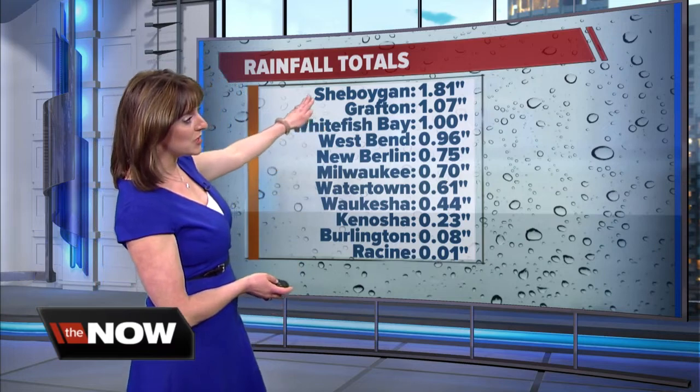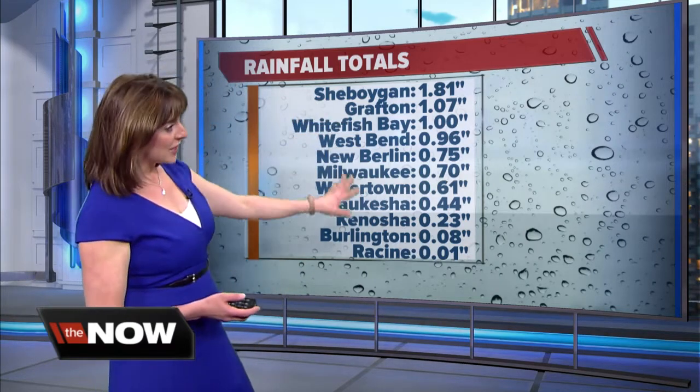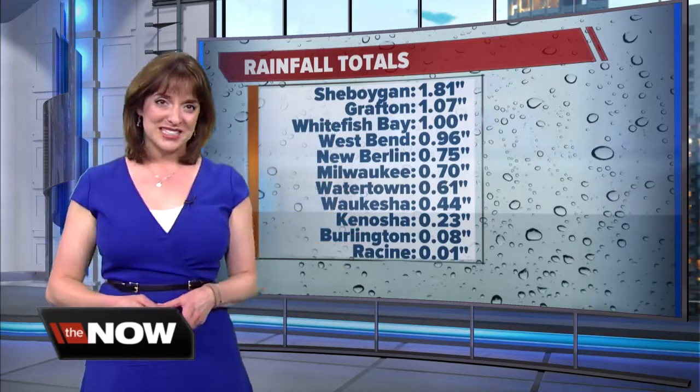Very close to the center of that mezzo-low is where the heavy rain was. You saw rainfall totals close to about 2 inches in Sheboygan. The farther away you got from that mezzo-low, the lighter those rainfall totals were. Back to you.